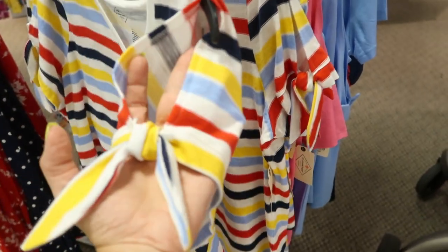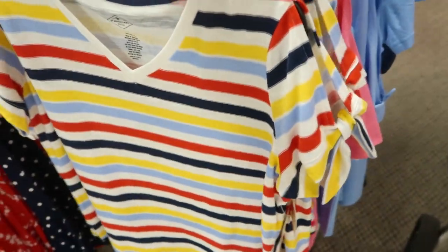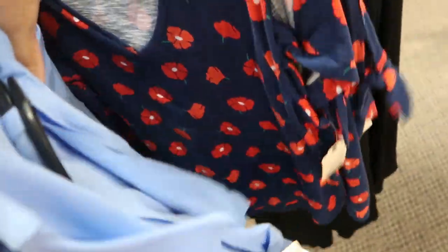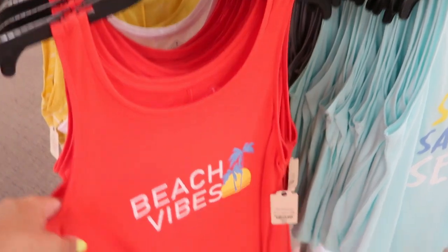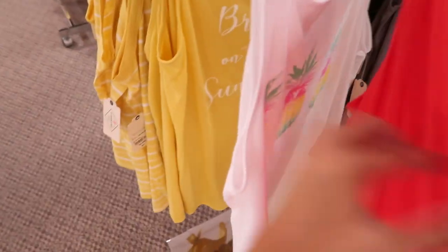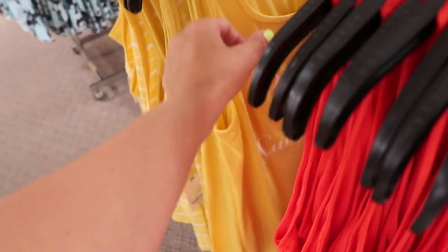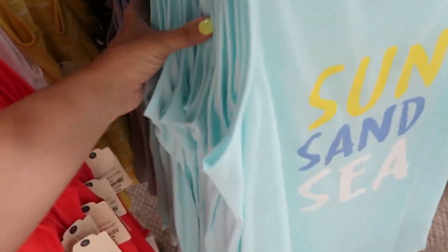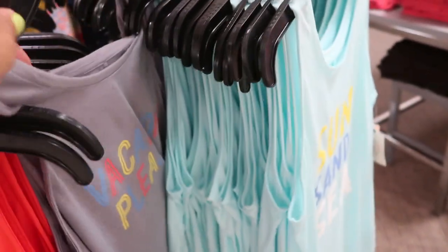Saint John's also has new V-neck tees with a cut-out and tie detail on the sleeve. These are going to be $17.99 on sale — available in stripe, solid pink, solid blue, and a floral. The Saint John's tanks are $8.99 on sale, normally $22.99. They have 'Beach Vibes' with a little pineapple, 'Sun Sand and Sea,' 'Vacay Please' — love that one — and 'Vacation Please.' So good for $8.99!